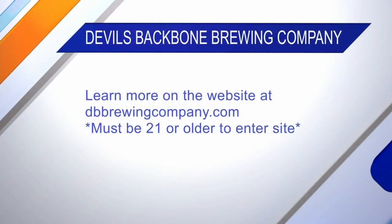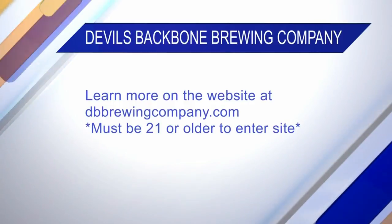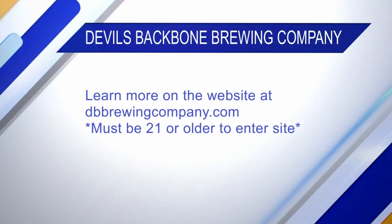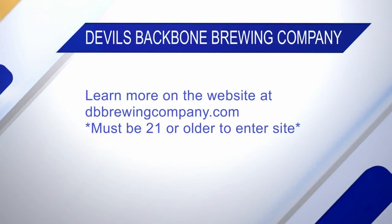We are actually throwing ourselves a birthday party on November 18th at both locations. Come hang out with us — we'll have games, specials, and we brewed a special beer to celebrate the day. There's a lot of exciting stuff going on on the 18th. If you want more information, visit www.dbbrewingcompany.com, and you can find us on Facebook and Instagram and all those good places. Thanks for having me.